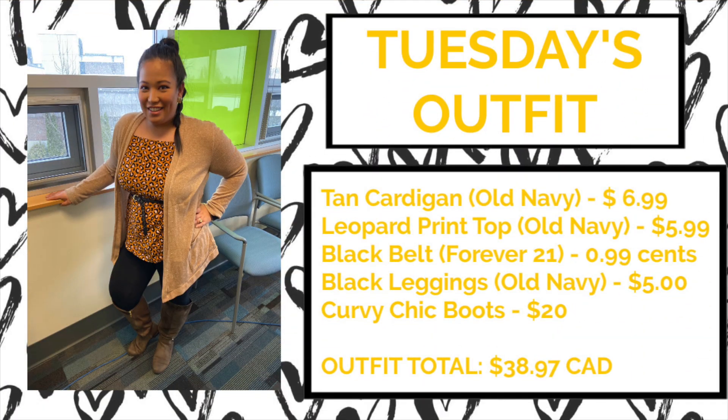For Tuesday's outfit I decided to mix and match with some prints. I really love leopard print and I had to purchase this top when I found it at Old Navy on sale for $5.99. The other Old Navy items were a tan cardigan for $6.99 and black leggings for $5.99. The items not from Old Navy were a black belt used as an accent piece for $0.99 from Forever 21, and boots from Payless for $20. The outfit total was only $38.97. What I really love about this outfit is that it's fun, stylish, comfortable, and easy to wear — and it includes a fun print.